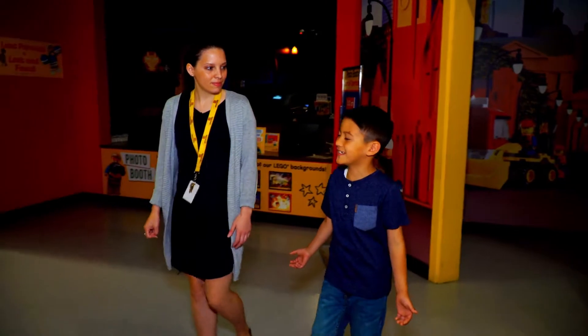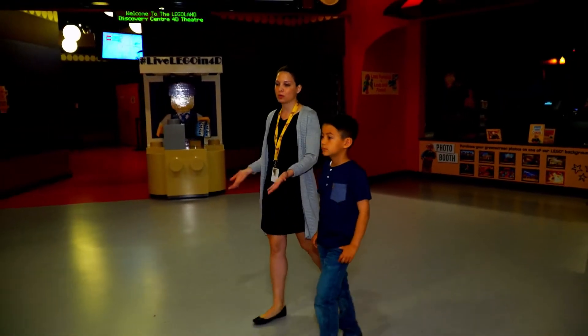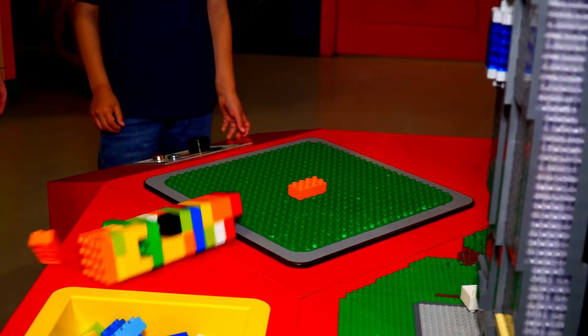So what is this? This is one of the main parts of LEGOLAND Discovery Center Toronto. We have areas where you can build and test cars. We have our earthquake tables. We have more rides.